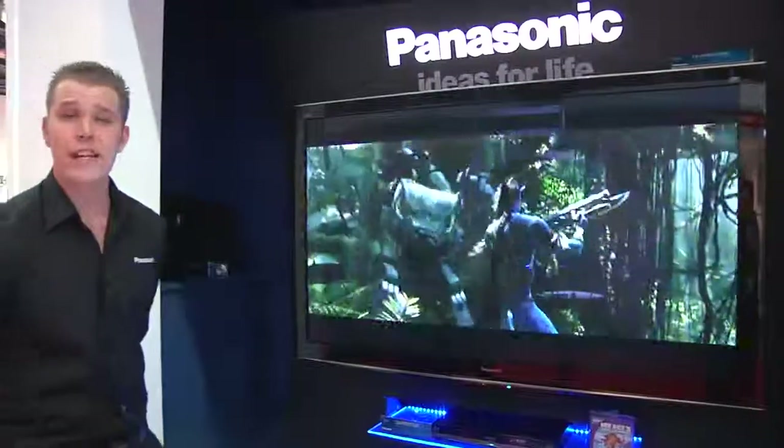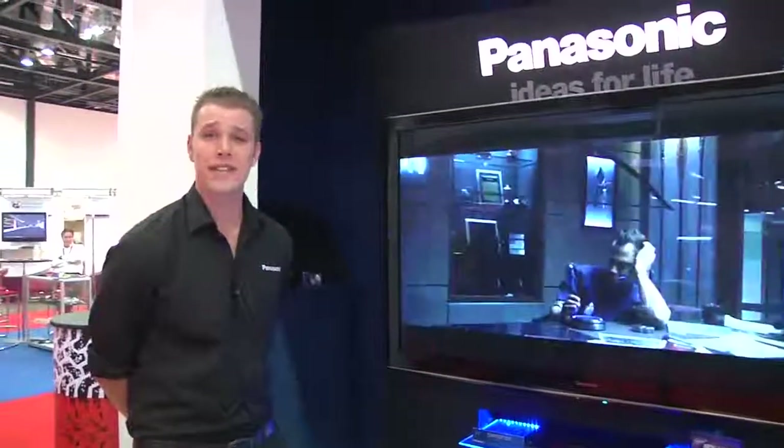For any further information on any of the Panasonic products you may be interested in, just visit us at panasonic.co.uk or contact your nearest AWE distributor for any installation or delivery details. Thank you very much, we'll see you soon.